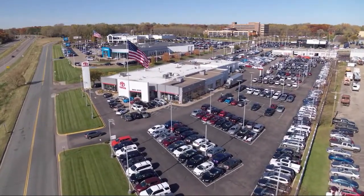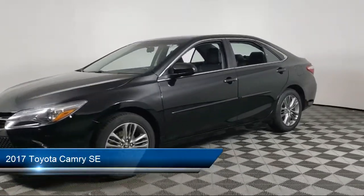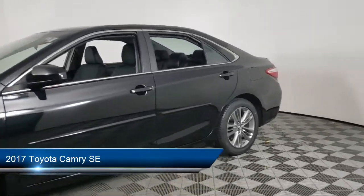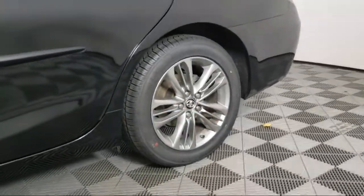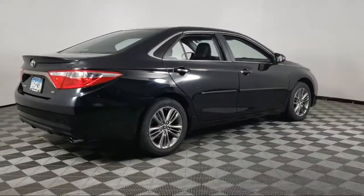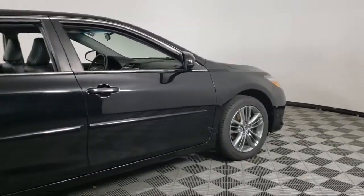Invergrove Toyota welcomes your interest in one of our great vehicles that comes equipped with air conditioning, traction control, CD player, power seat, daytime running lights, power door locks, rear defroster, and has less than 60,000 miles on the odometer.